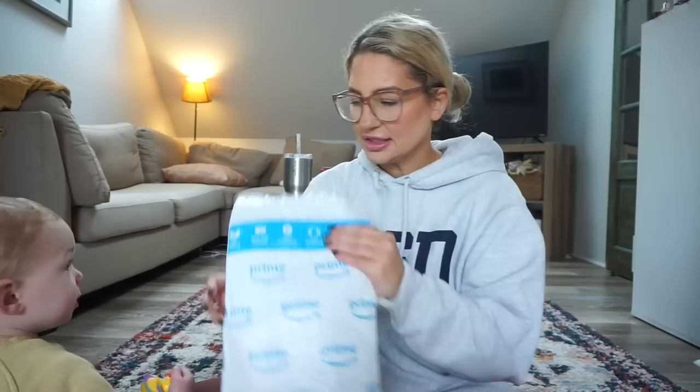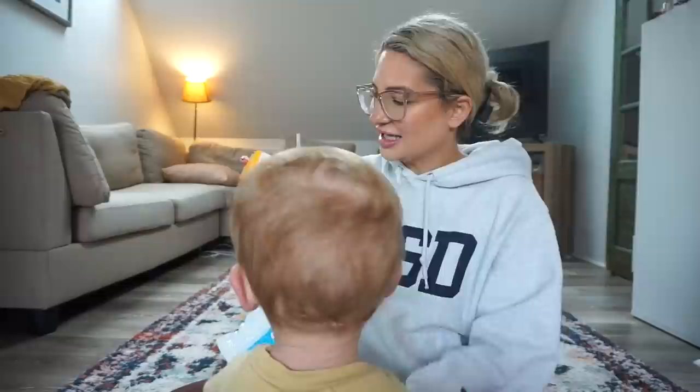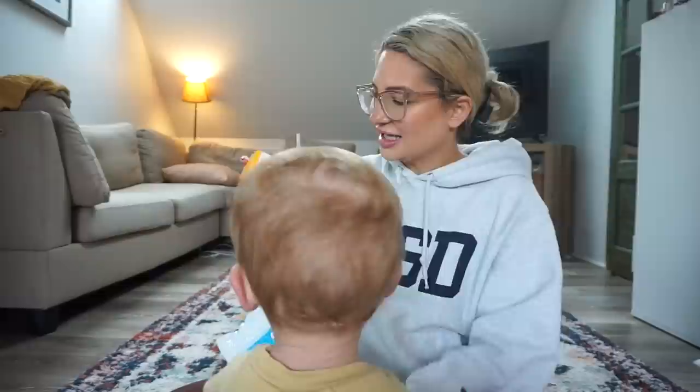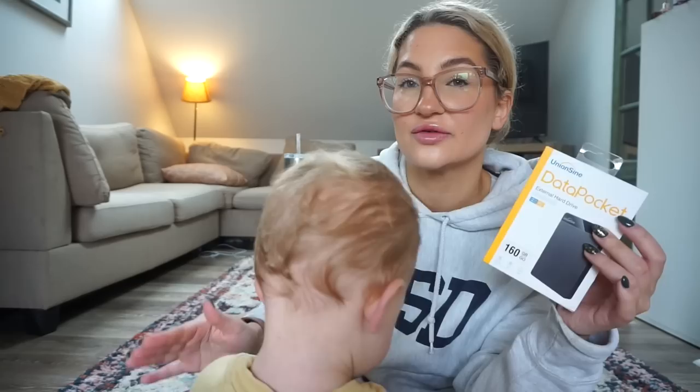We'll open this one — it's actually for mama. I got this external hard drive for my computer because my memory on my MacBook is always full. I have nothing on my computer, full memory — make it make sense. Anyways, I got one of these. I used to have one and I have no idea what happened to it. I'm hoping I can just save my video on here and then upload it, because I want to start making longer videos, but literally it won't let me save a video over 21 minutes.